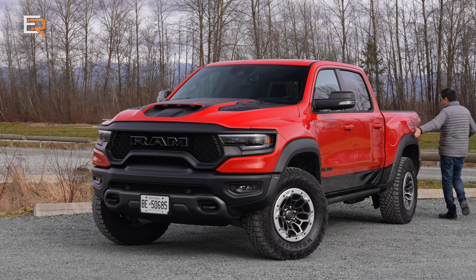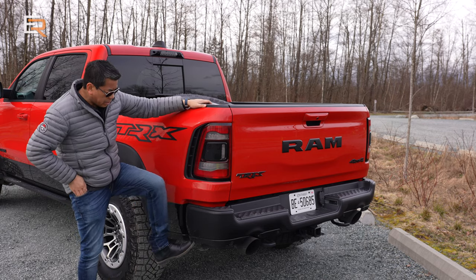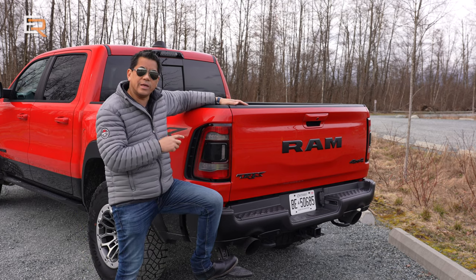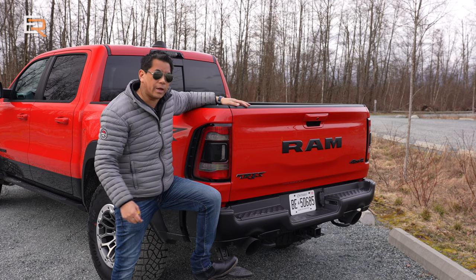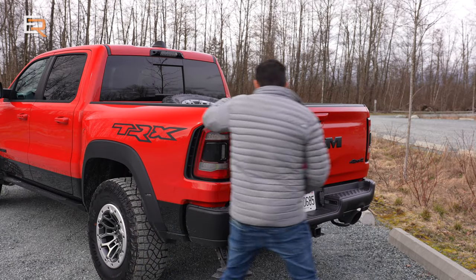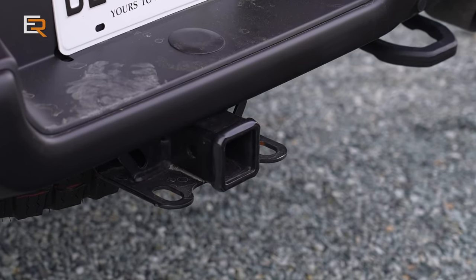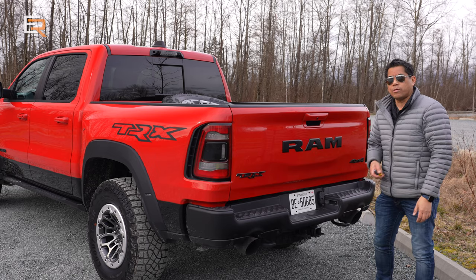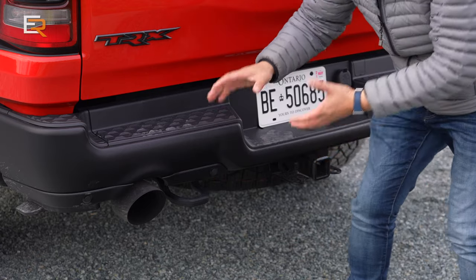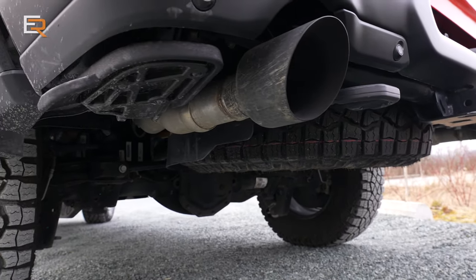Now onto the back — you've got the flares here, and I love the look from the side. In the rear, you have LED tail lights as well. This one is equipped with a little sidestep, which is welcome because not only is this TRX wider, it's also quite a bit taller than a regular RAM 1500, making it much easier to get in and out. This can tow up to 8,100 pounds. Check out these huge exhaust tips — about five inches — with roughly a three-inch exhaust all the way back.